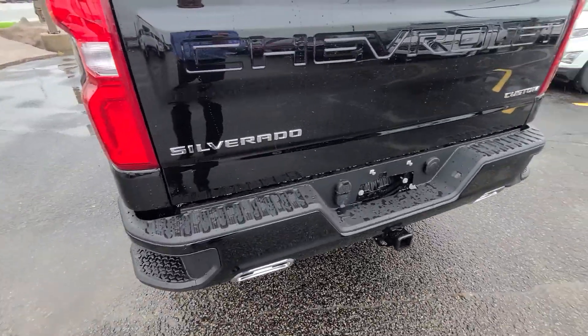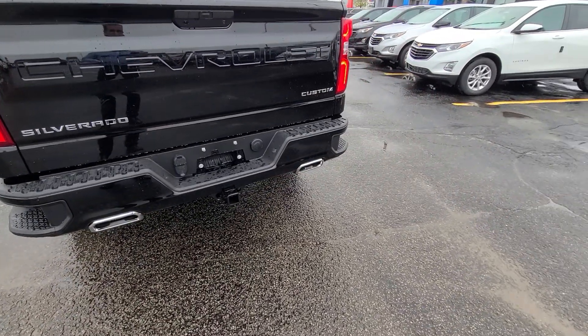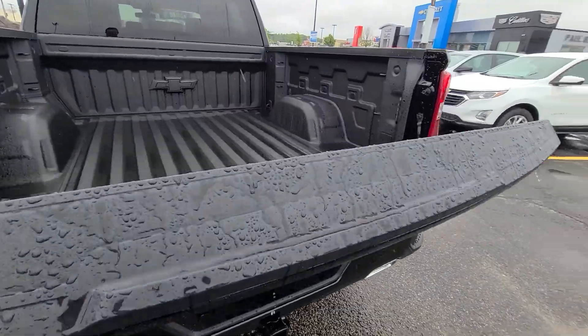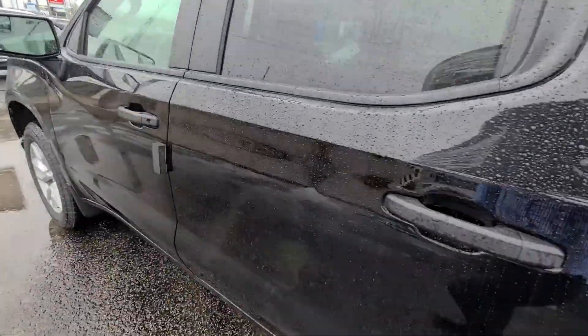The steps. It also has a remote start from the factory, and it has a power tailgate. Tinted glass in the back, rear defroster.